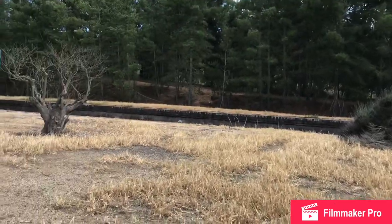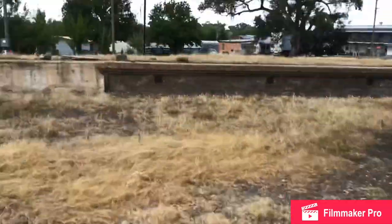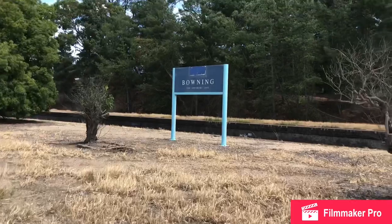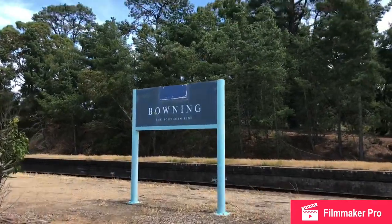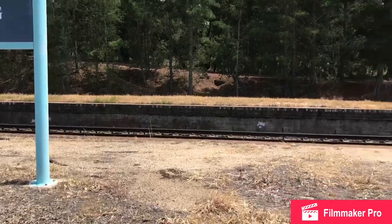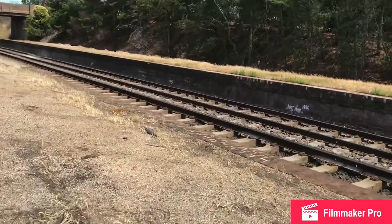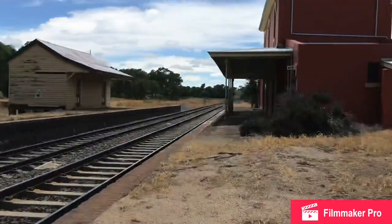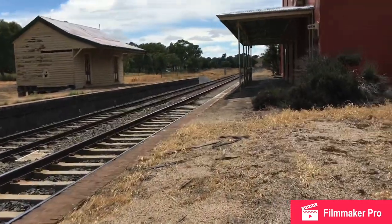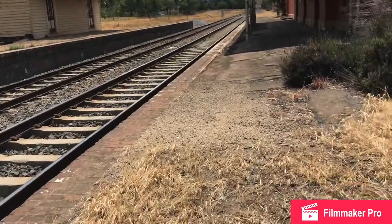There might actually be four platforms here — one there, one here, one here, and one there. The nearest station in use to Bowning is probably Yass Junction. This is a pretty empty station. In fact, the only train I am going to see today at this station is the Melbourne XBT.